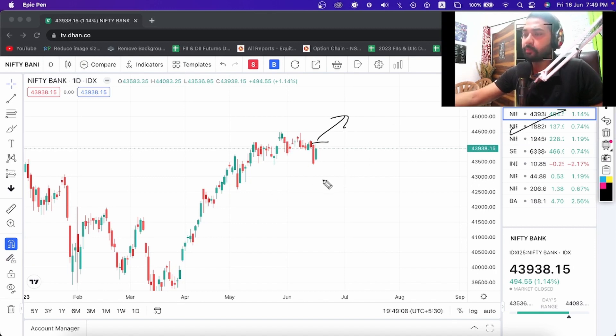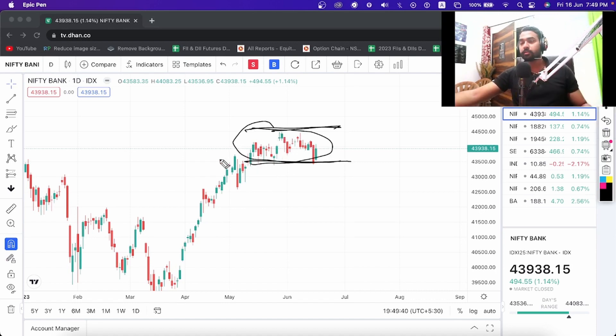Nifty is also positive and global markets are also positive, so we can get a new high. There is some selling pressure, but the sellers are not able to push Bank Nifty down and the buyers are also struggling, so we have to wait and watch for the next directional move.